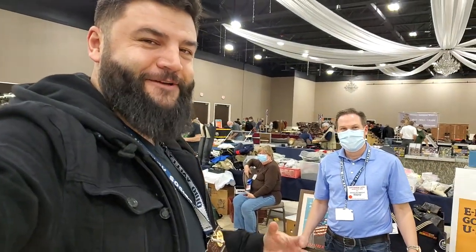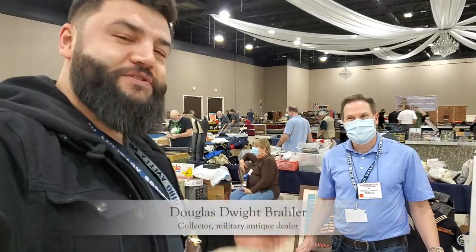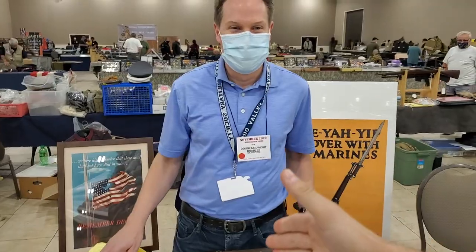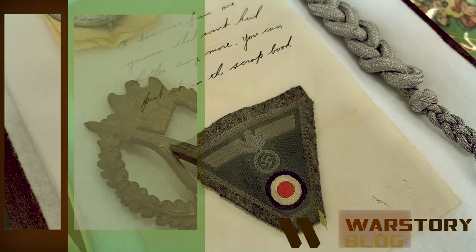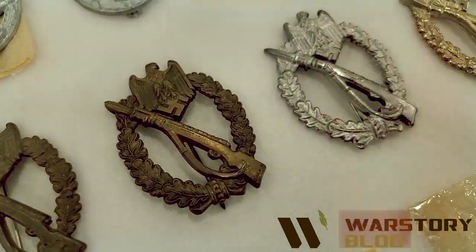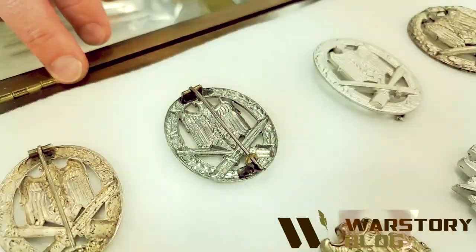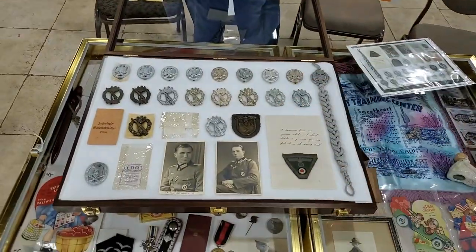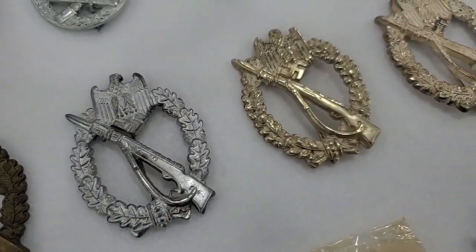Hello everybody, this is War Story Video Vlog. I am Alex and here we are at a military antique show in Ohio, November 2020. And here is Douglas, military antique collector and dealer. Hello Douglas! I would like to ask you about your display. Could you tell us about your collection? Is it items for sale or just your collection?